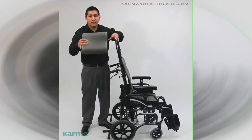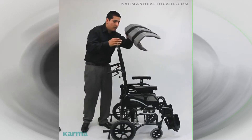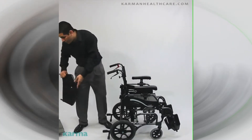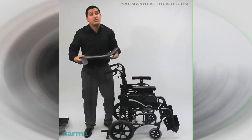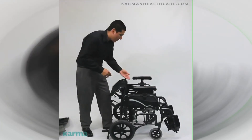Let me show you guys how we would fold it. You'd remove the antibacterial cushions — it does come standard with antibacterial cushions. Headrest is removable, pop it off just like that. It also comes with your seatbelt, which is used to help with safety as well.